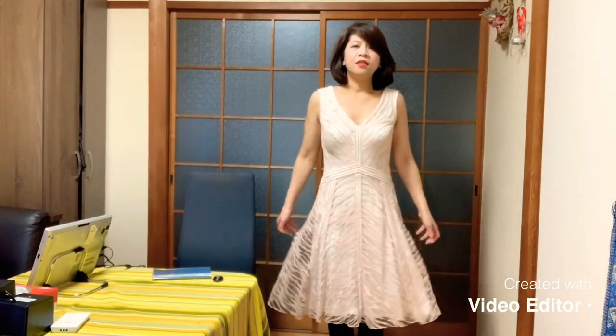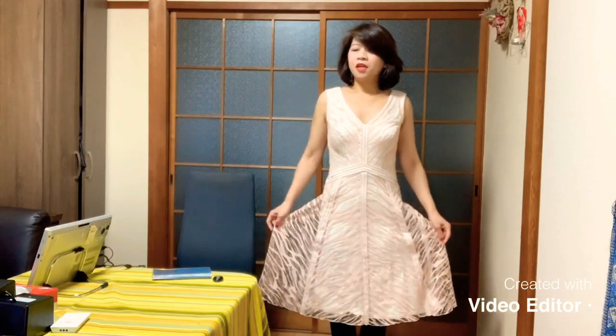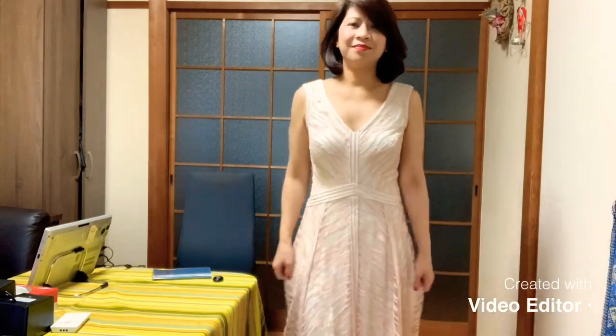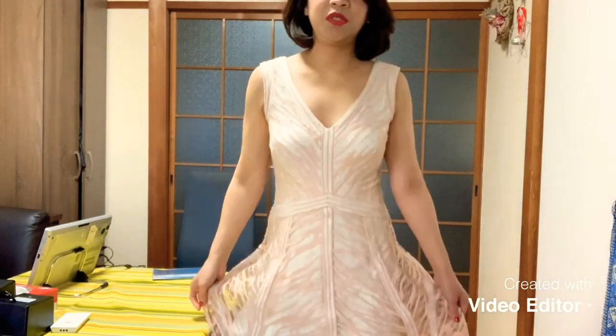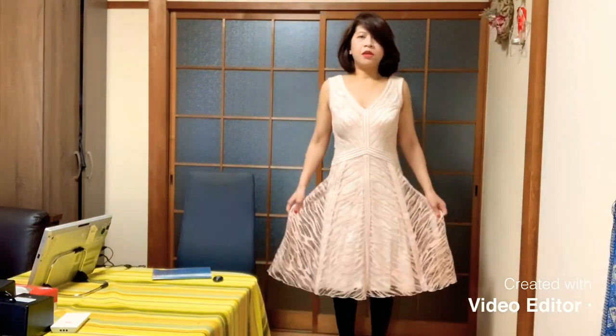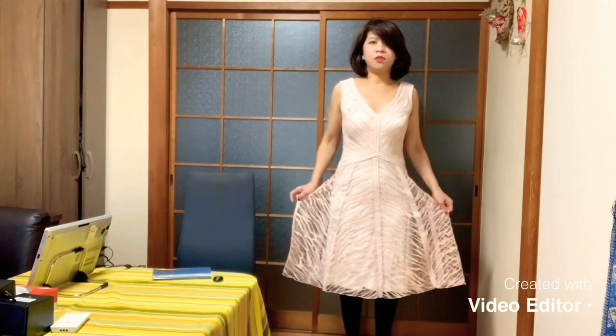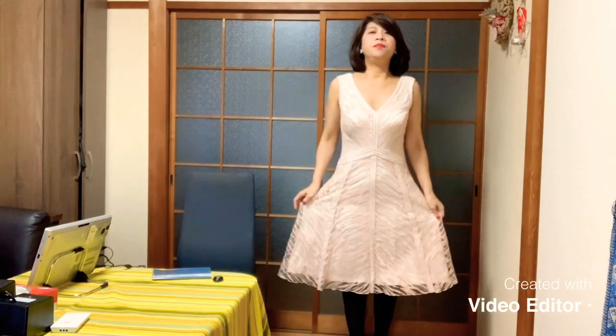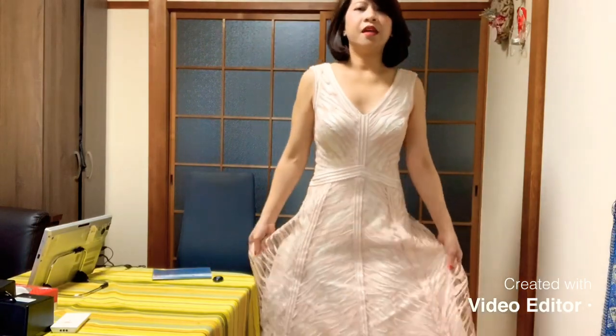Next is this one, guys. I forgot the name — ah, it's Tadashi Shoji. New York. So I wore it last on my 50th birthday, two years ago. And also at my child's wedding. I just added a black scarf on top. It's a beautiful dress, guys. It's lace. It's a nice textile.